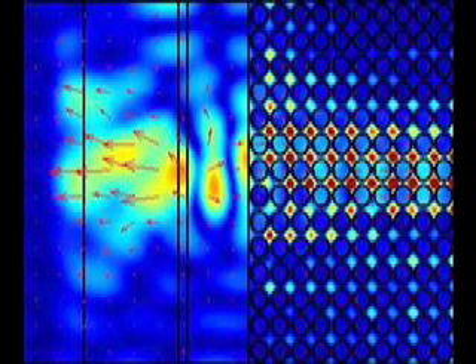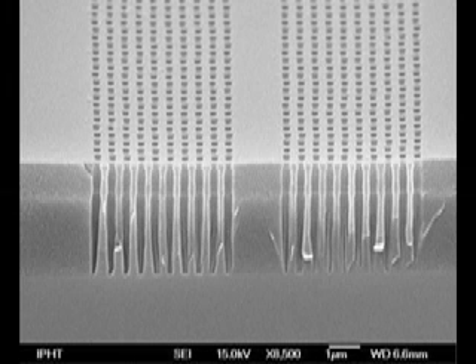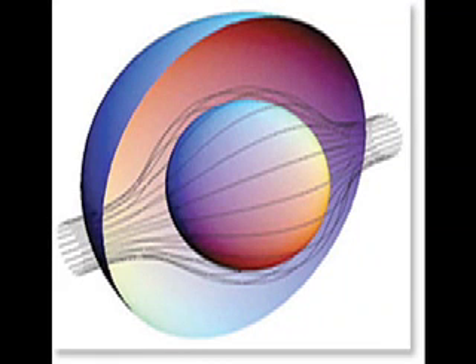Sheng Zhang and his team made their carpet cloak from silicon structured with a pattern of carefully designed holes, each with a diameter of 110 nanometers, which is close to the wavelength of light they are manipulating. When researchers inscribe evenly spaced holes of the same diameter in a material, it changes the material's electric and magnetic properties, giving it the ability to bend light around an object the way water flows around a rock.